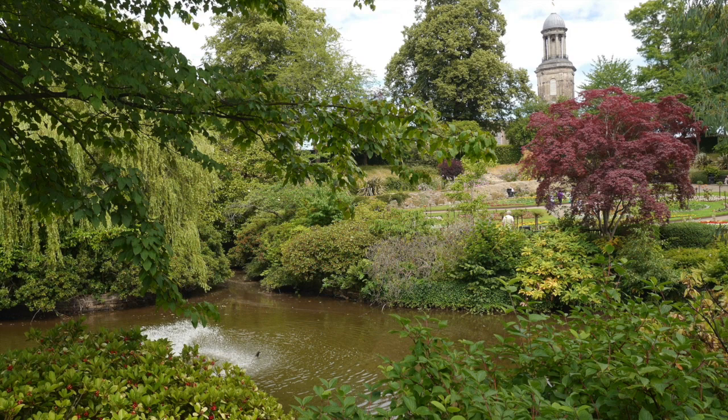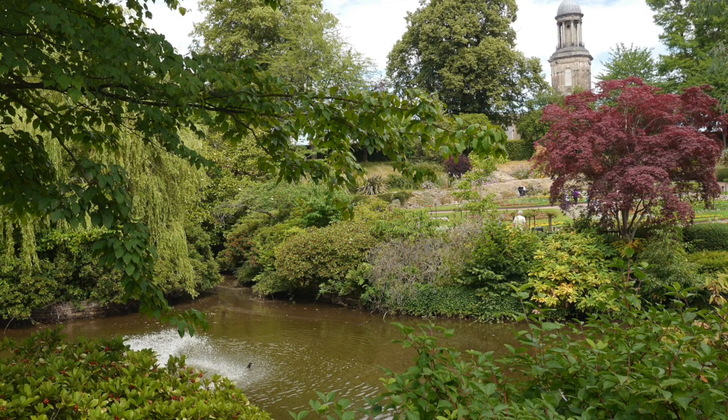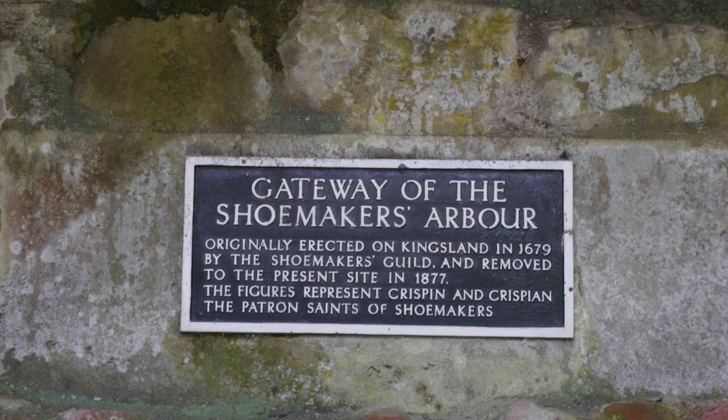Many older viewers might remember Percy Thrower from their youth, who made regular appearances on the BBC's Blue Peter programme and was probably England's first celebrity gardener. He was appointed Park Superintendent in 1946, and in the Dingle you can see a memorial to him. He established a local market garden business well before the big names came to Shrewsbury.